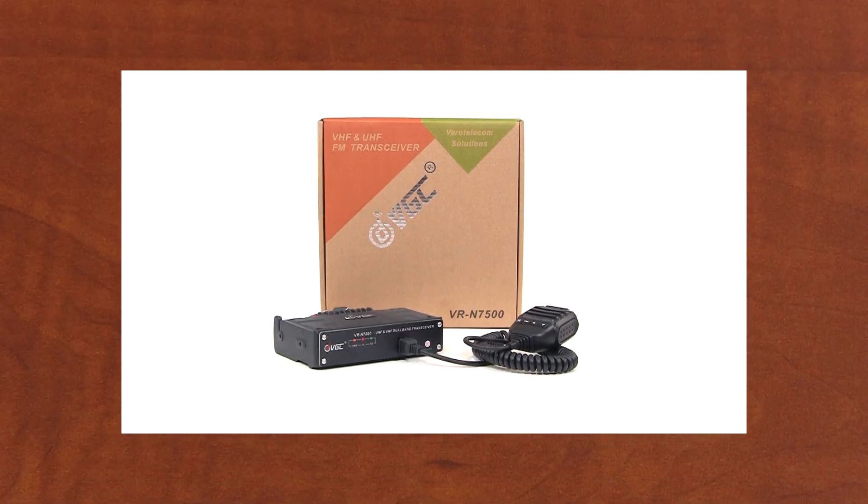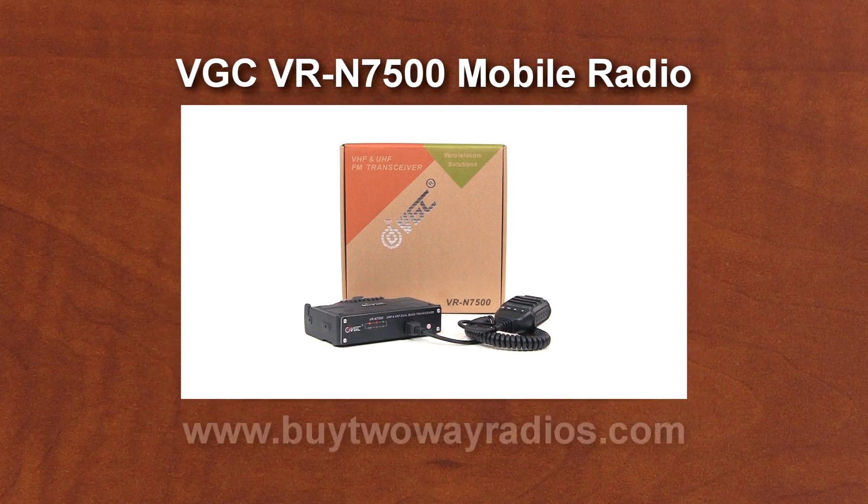This is a new product, and the hardware seems well done and complete, but features are still being added to the apps and the firmware. That said, I've been impressed with the VRN7500, and I think that a lot of hams are going to love it. This radio is currently available to ship today. Order it through our website at BuyTwoWayRadios.com. I'm Danny, and thanks for watching.